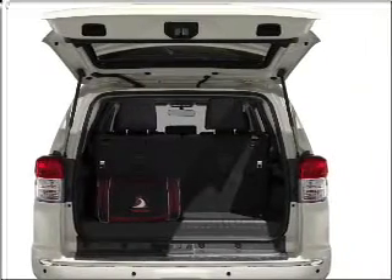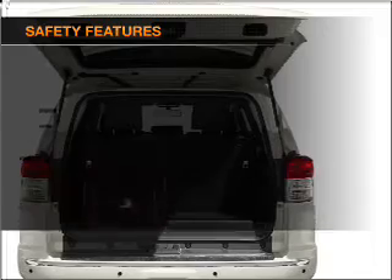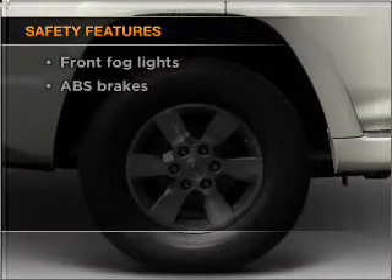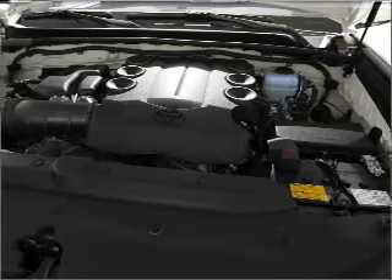You will appreciate the safety feature of anti-lock brakes. If safety is a high priority, rest assured knowing that these top safety components are included. Call today to schedule a test drive.